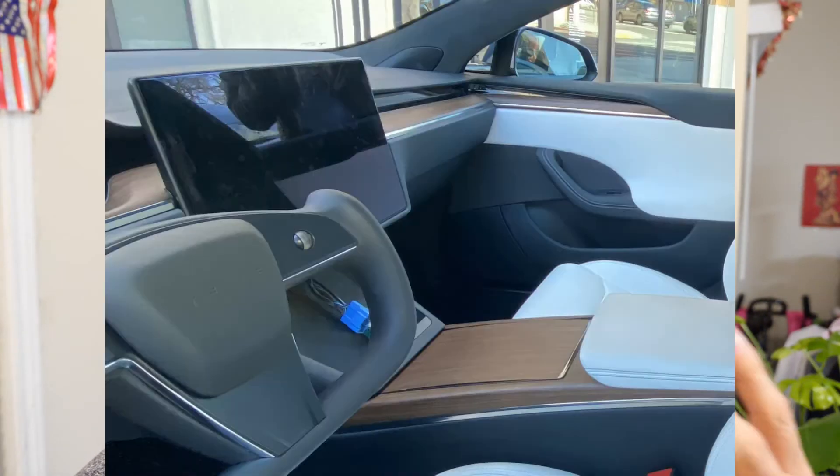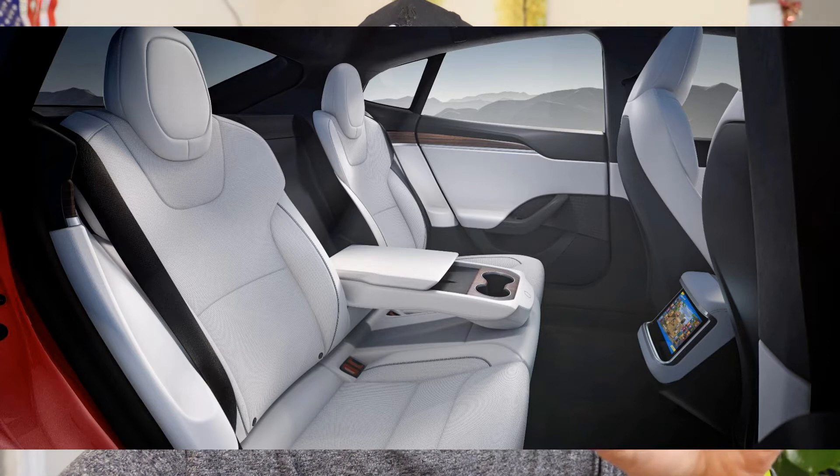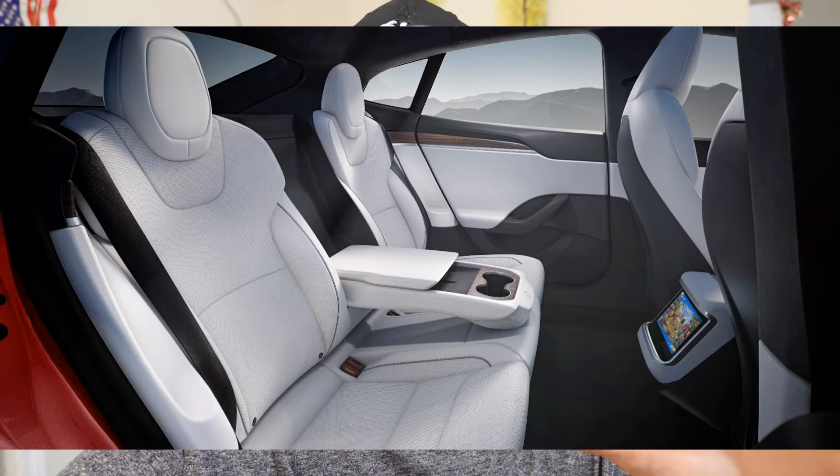The interior of the Model S looks like the dashboard and interior designs have been a little bit upgraded. The center console has a lot of wood around it, which looks kind of old school — really old-fashioned. If you're looking for a more modern look, you can replace that with some carbon fiber or wraps. Also in the refresh, you'll notice the horizontal screen is there, replacing the vertical 17-inch screen that most Model S users were used to.